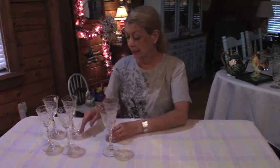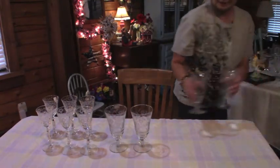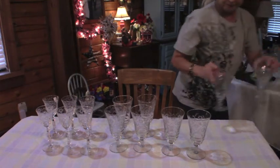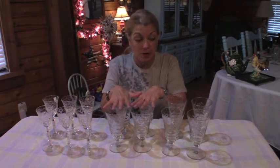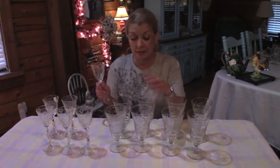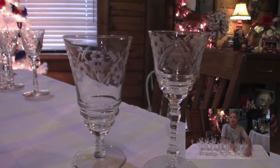Now they also had the water goblets — four for $1.99. I couldn't believe it. I bought four for $1.99 and paid $1.99 for one wine glass. Like I said, I'm not complaining. These things are gorgeous. You want to see how they match? So beautiful.